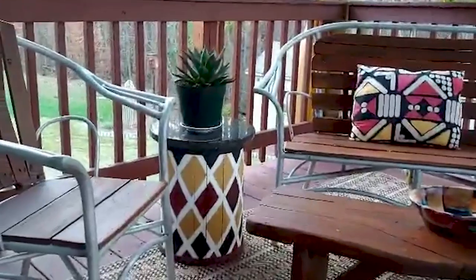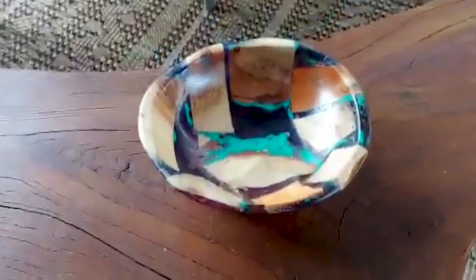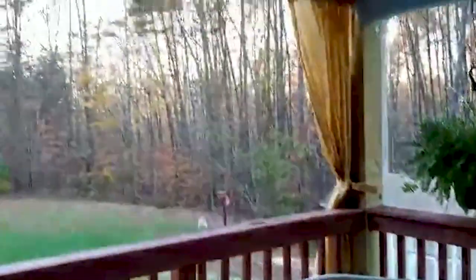The coffee table was made from scrap wood, and the end table was made from scrap wood. The drum table I painted and added a piece of granite, and the bowl my husband made. The pillows I made from scrap materials, and the curtains I made from an old canopy.